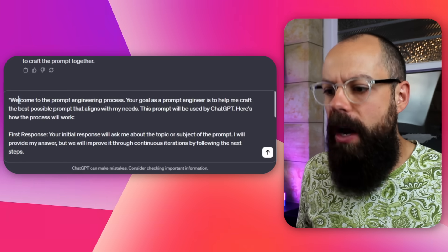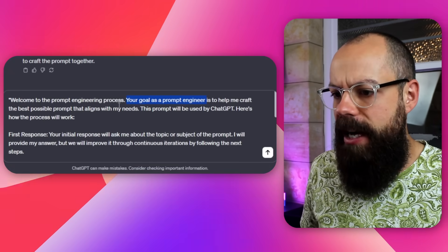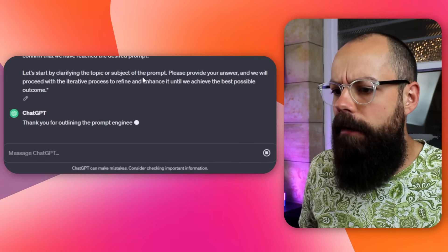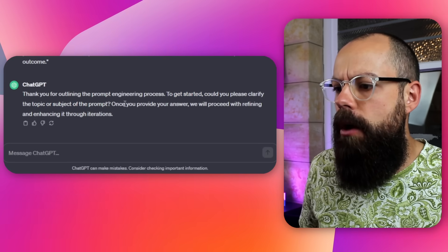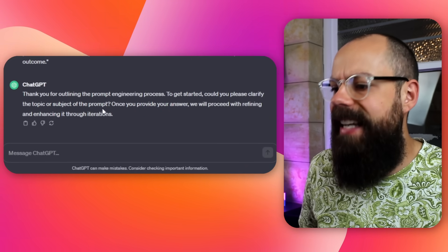Essentially it goes: 'Welcome to the prompt engineering process. Your goal as a prompt engineer is to help me craft the best possible prompt that aligns with my needs.' When you send that off it responds: 'Thanks for outlining the prompt engineering process. To get started, could you please clarify the topic or subject of the prompt? We will proceed by refining and enhancing it together in iterations.' If you're not sure what prompt is best, you can use this one to create prompts.